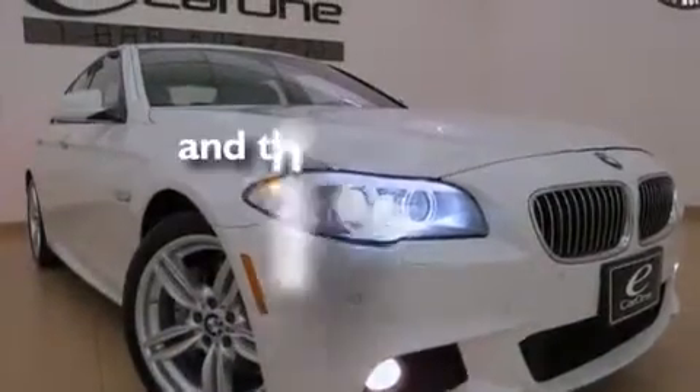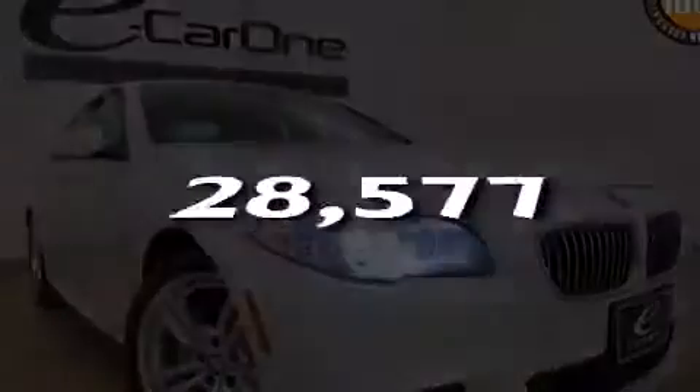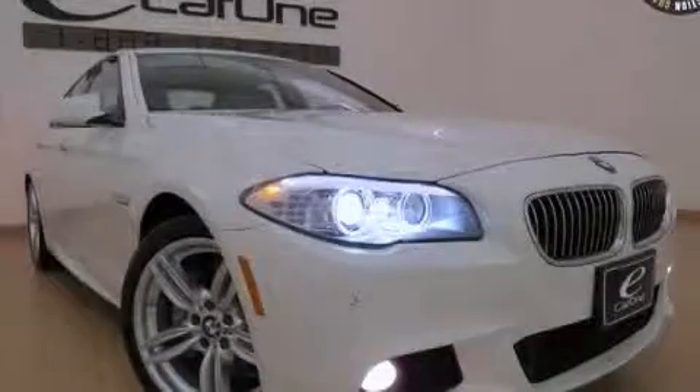This vehicle has fewer than 29,000 miles on the odometer. Contact us today to arrange your test drive. Thank you.